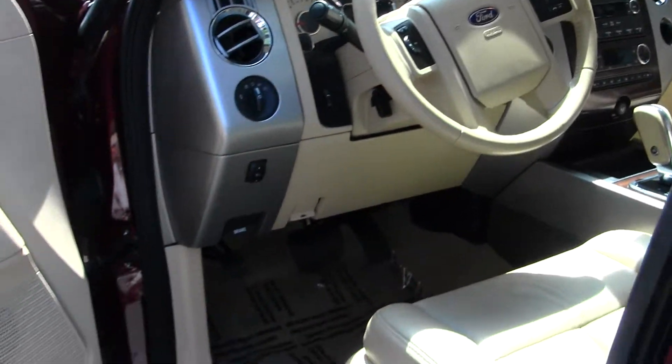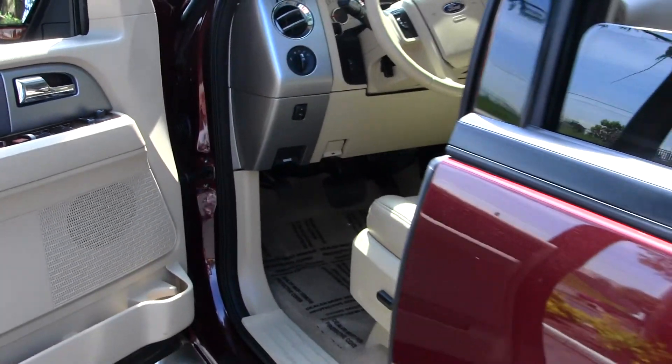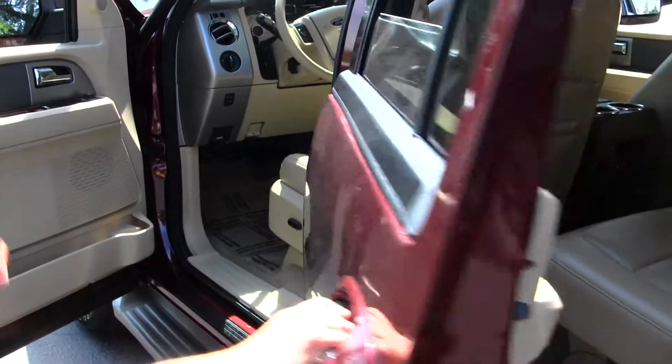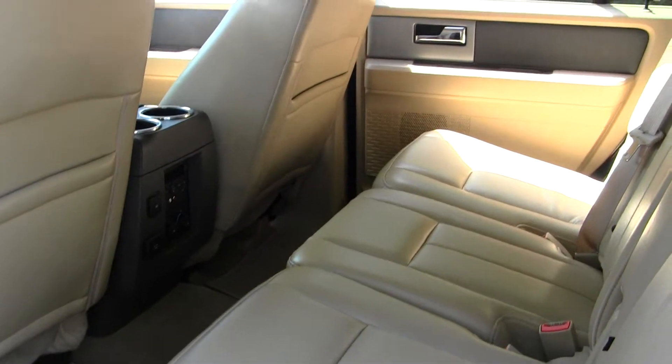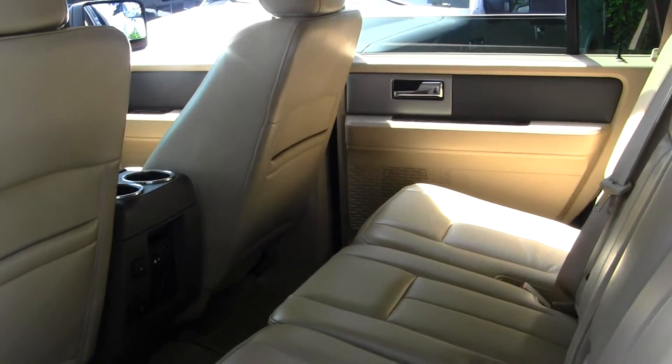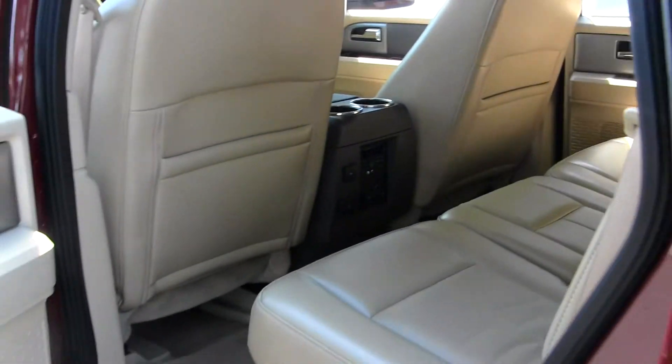Adjustable pedals, all your power options — windows, locks, mirrors, and seats. You also have low and high gearing. The back seat comfortably seats three, and you have third row seating for three additional passengers. You have climate controls back there.